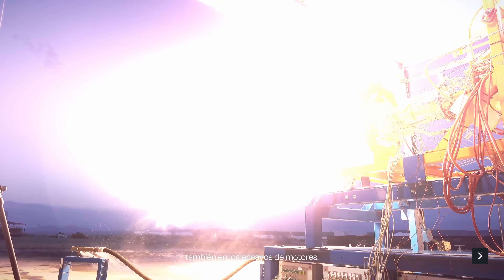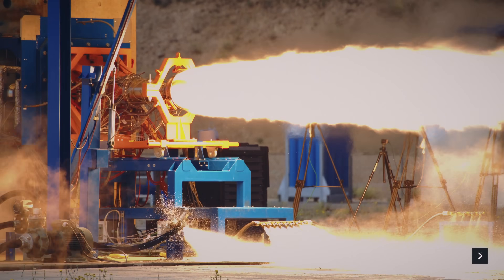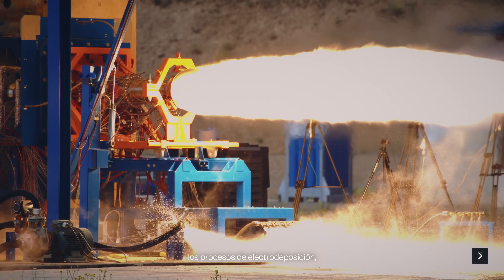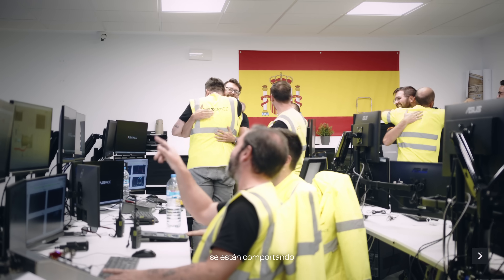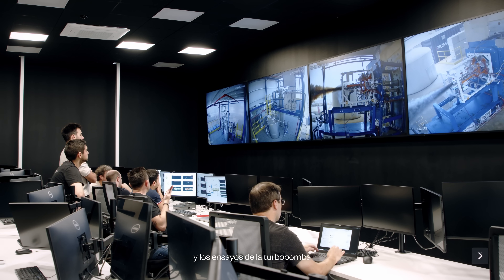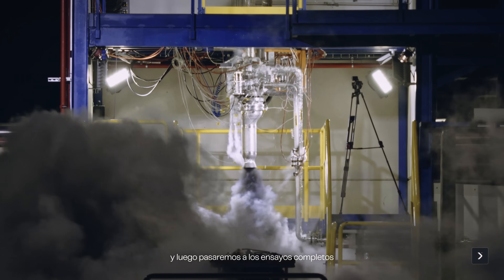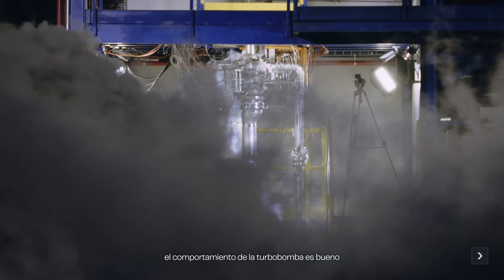Making sure that the electroplating process — all the copper and nickel layers — are performing as expected during engine hot testing, and turbo pump testing, going into spin start testing and full run testing to make sure that the turbo pump behavior is really good before final engine assembly.